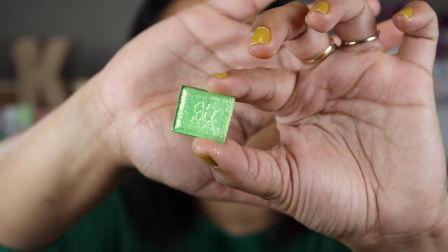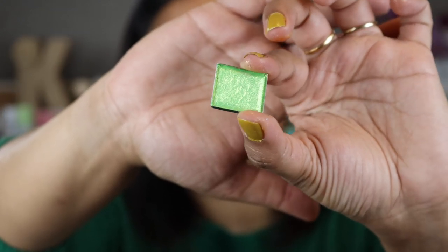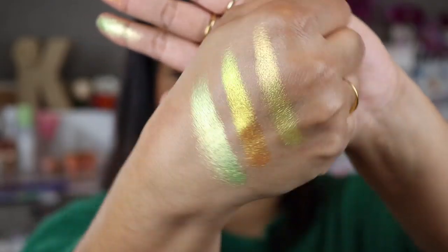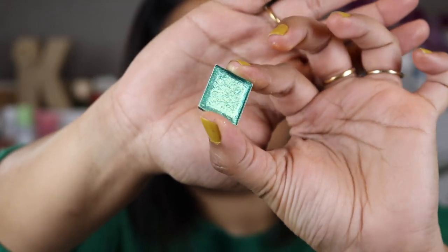You guys know how much I love green, so this next shade called Courtyard just speaks to me on like a spiritual level. The next shade is also a beautiful green — this one is called Heirloom. Are you freaking kidding me, Cleonade?